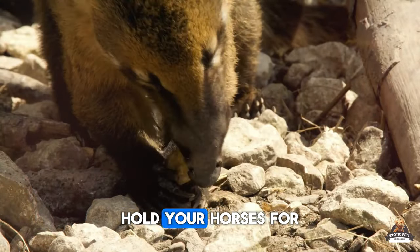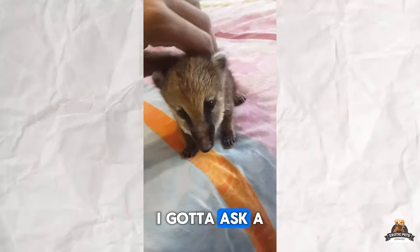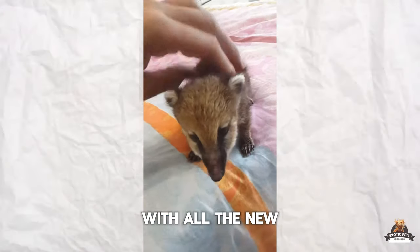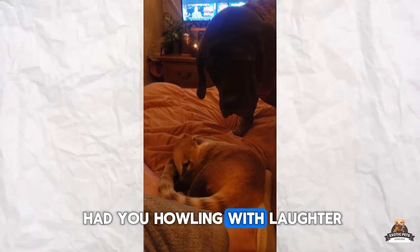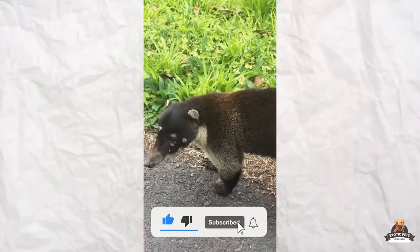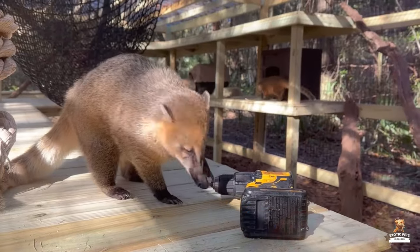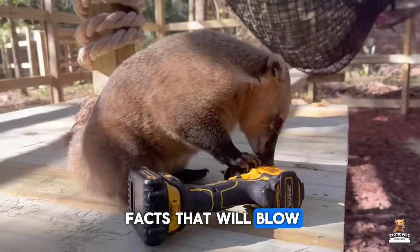Hey, pawsome viewers, hold your horses for a sec. Before we bolt into the next segment, I gotta ask a favor from my favorite pack — the subscribers. We're wagging our virtual tails with all the new faces joining the channel every day. If this video had you howling with laughter or barking with excitement, then smash that subscribe button and give it a thumbs up. It helps us sniff out even more amazing content to bring right to where you are. Now, where were we? Of course — eight Coatimundi facts that will blow your mind.